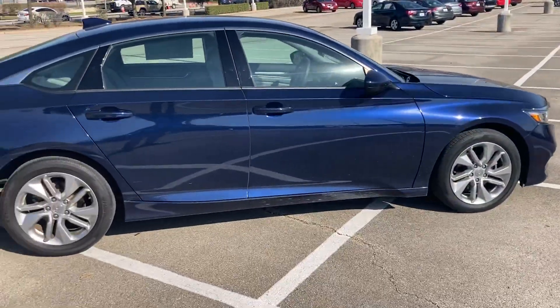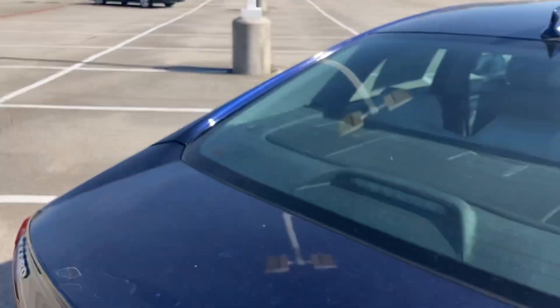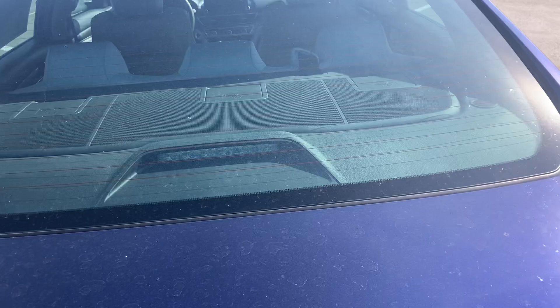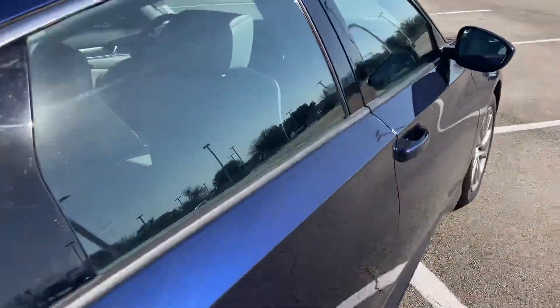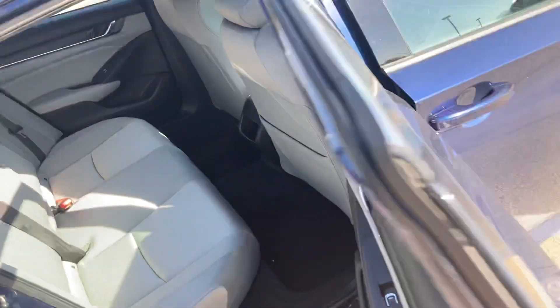You have tons of room. Let me go ahead and pop the trunk for you real quick. Tons of space in here — plenty of room for anything you need. If you needed any more room, you can fold the seats down in the back. You just pull that lever right there, and then you have the back seat of course — tons of space.